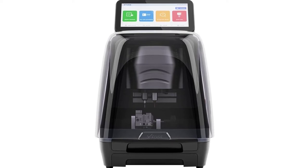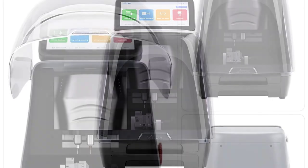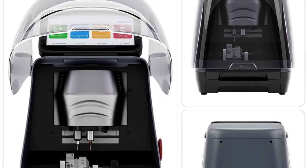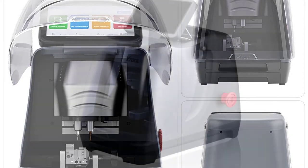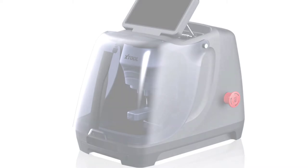It is perfect for car locksmiths, car dealerships, car repair shops, workshops and many other automotive businesses. The patented tablet control panel makes the KNC81 stand out among other car key cutting machines. The tablet control panel allows for easy operation with a large display and simple menu structure. It is highly user-friendly and easy to learn.